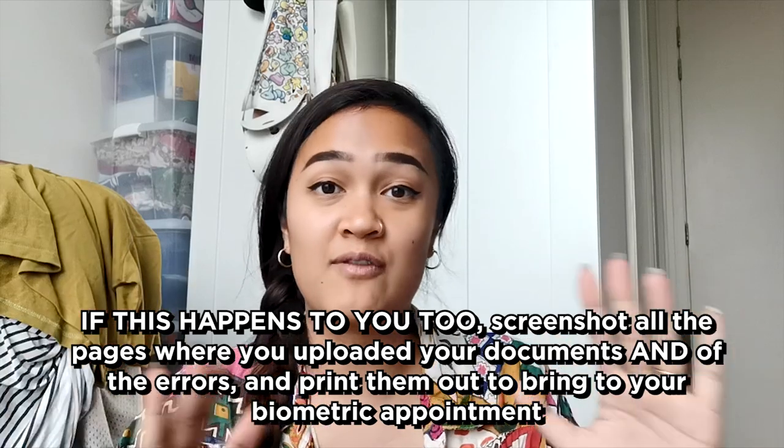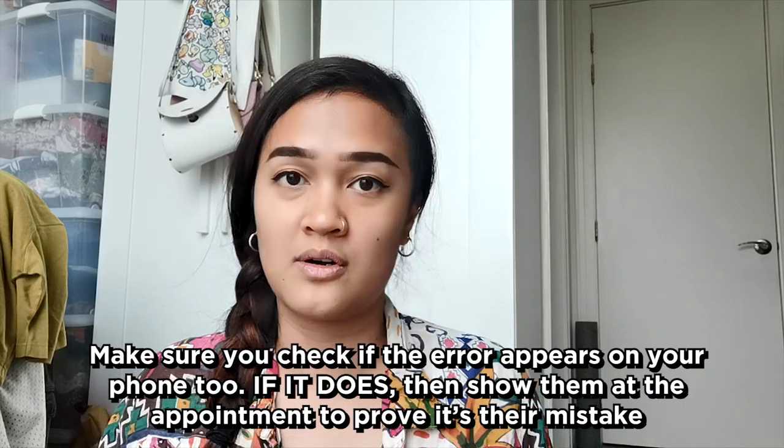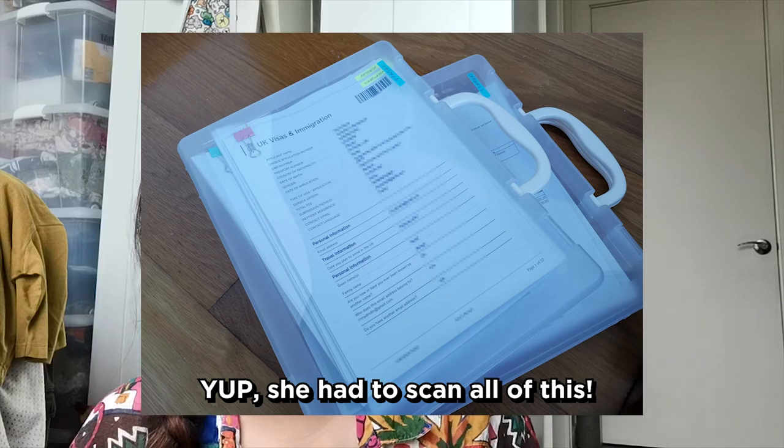That's exactly what I had to do. I had already uploaded all my documents but couldn't submit because the website wouldn't allow it. So I screenshotted everything, printed it out, printed all my documents, and brought my originals as well. At the office, I told the lady the website wasn't working and showed her the printed screenshots. She also asked me to demonstrate on my phone that it still didn't work, which it didn't, so I could prove it wasn't my fault. Because of that, she took about 400 pages of my documents to scan everything for my application — I was there for about two hours waiting for the scanning to complete.